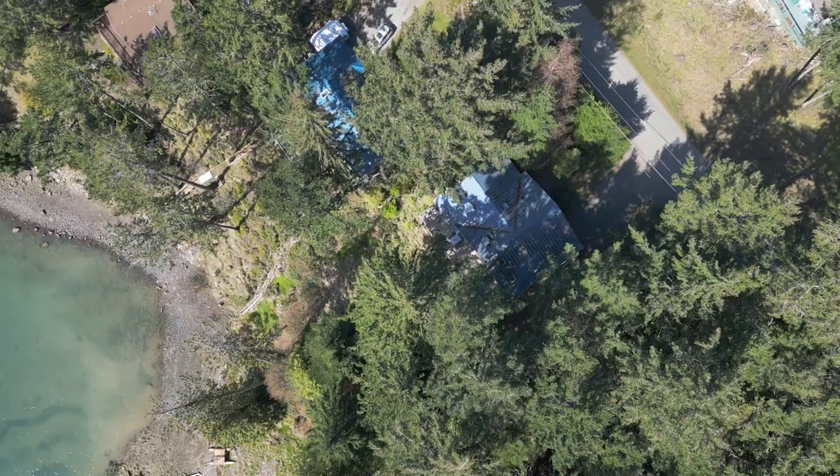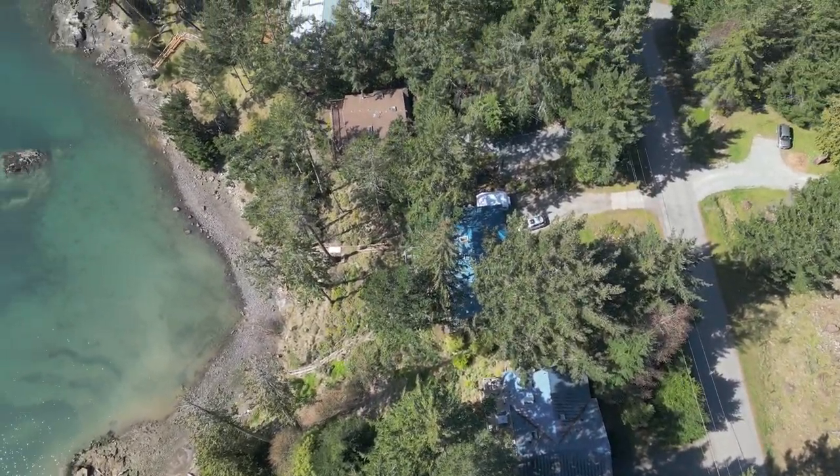Hello, it's Colin here from Oakwyn. I am at 2779 Schooner Way on Pender Island in the glorious southern Gulf Islands.